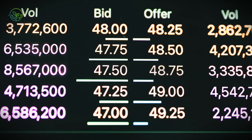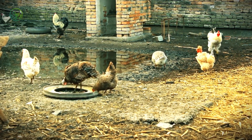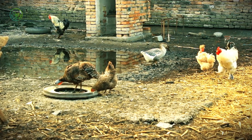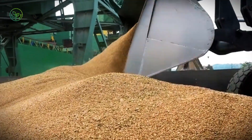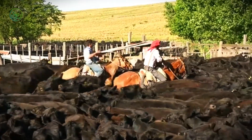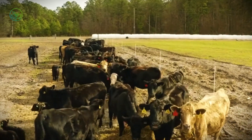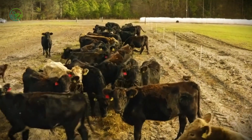Some buyers opt for feedlot finishing. In Vietnam, Indonesia, and parts of the Middle East, imported cattle are fed for 60 to 90 days, gaining up to 150 kilograms before final sale. Feedlots near ports use local grains and crop residues, optimizing feed-to-weight ratios. Each route — from slaughter to resale — is shaped by cultural, economic, and logistical factors. But in all cases, the animal's value is highest when it arrives healthy, calm, and properly conditioned.